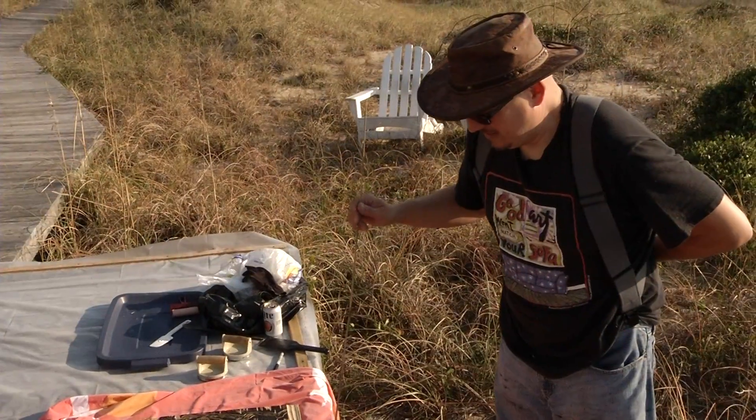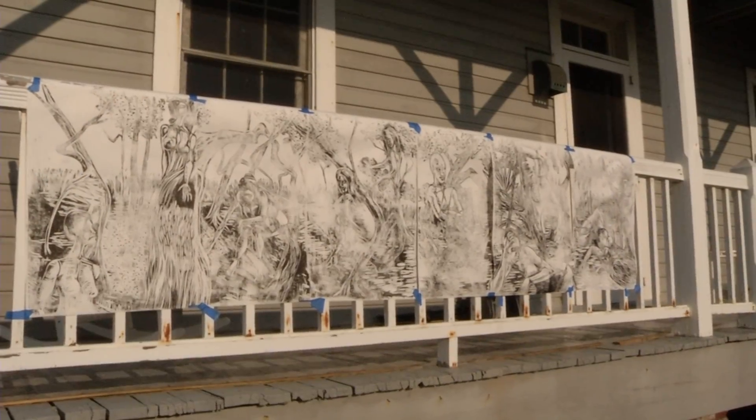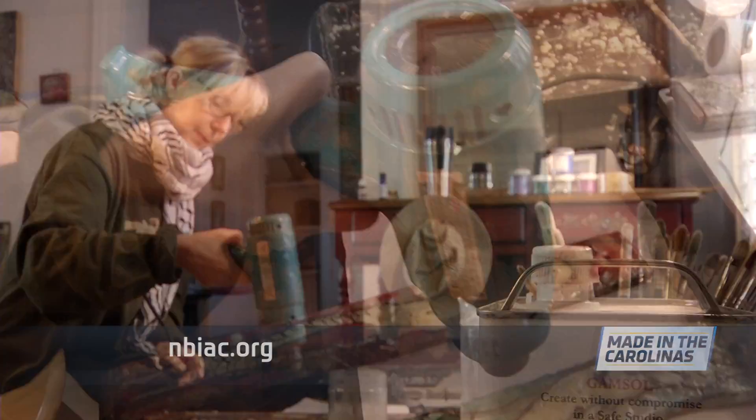The colony stretches over two weeks, but organizers have found the impact is much more far-reaching. The impact of their time at No Boundaries is often seen for the next year or two in the art they're creating. I'm Richard Green and this is Made in the Carolinas.